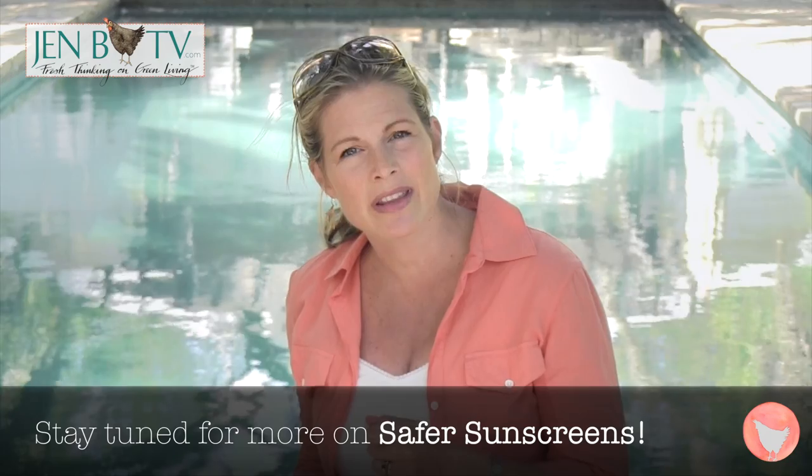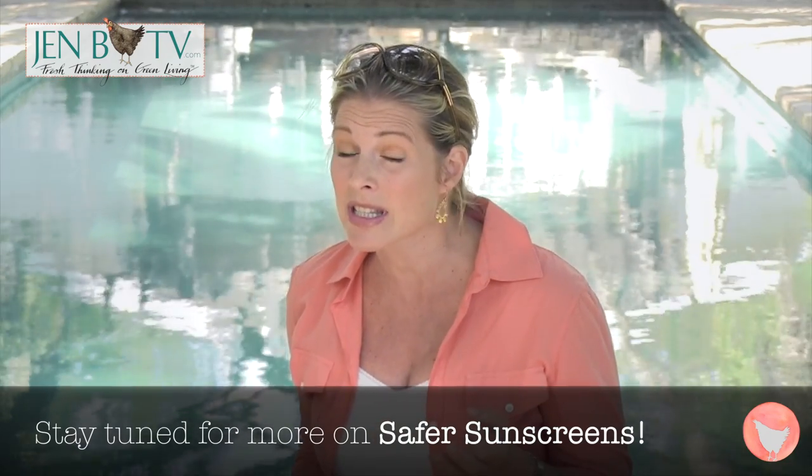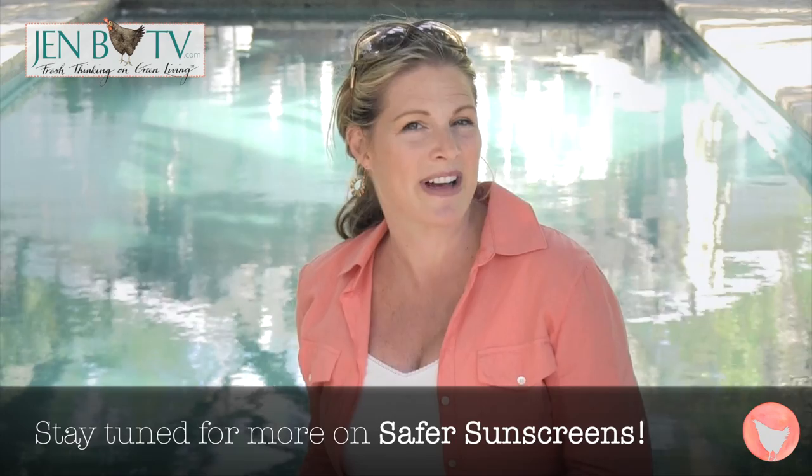We all know that it's important to stay cancer free by protecting our skin, but did you know that what we're protecting it with could actually be more dangerous? We have Trisha Trimble here — she's the founder of Suntegrity and she's going to help us see the light.